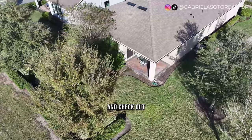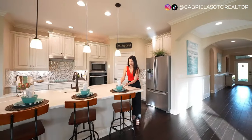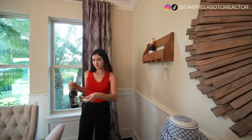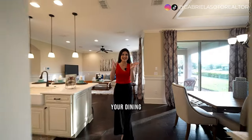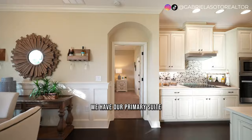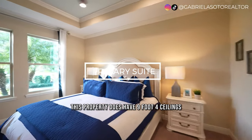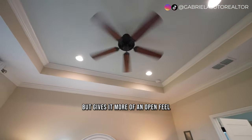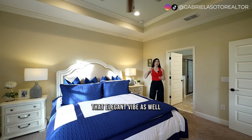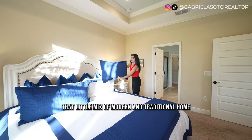Let's go back inside and check out the most important bedroom — the primary suite. Passing your kitchen and dining, tucked away in a corner, we have the primary suite. This property has 9'4" ceilings, and in this case they have tray ceilings, which give it a more open, fresh, and elegant feel. You get that little mix of modern and traditional style in this room.